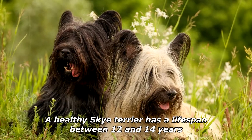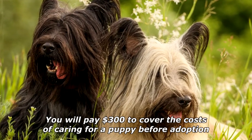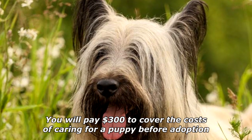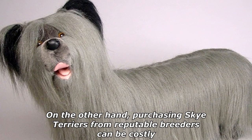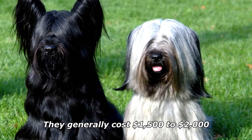A healthy Skye Terrier has a lifespan between 12 and 14 years. You will pay $300 to cover the costs of caring for a puppy before adoption. On the other hand, purchasing Skye Terriers from reputable breeders can be costly — they generally cost $1,500 to $2,000.